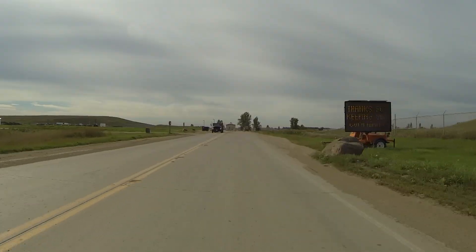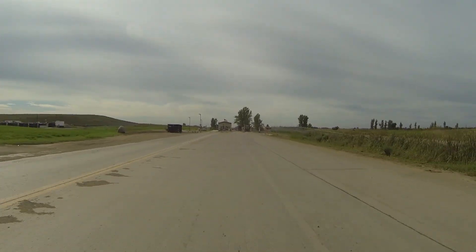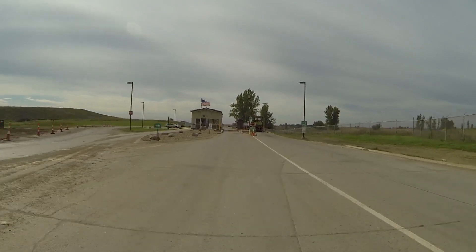Did you know that 1,000 or more vehicles use the landfill driveway every day? So please adhere to the speed limit, be ready to adjust to changing conditions, and be aware of larger vehicles like garbage trucks that share the road. Stay to the right as you approach the scale house.